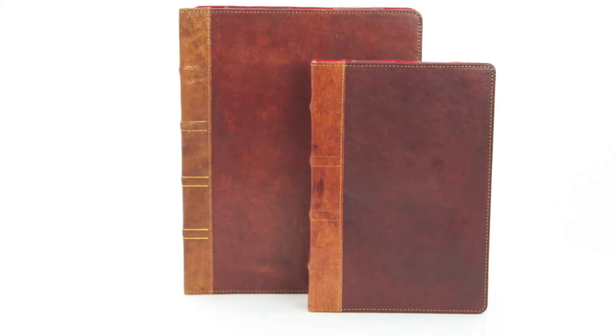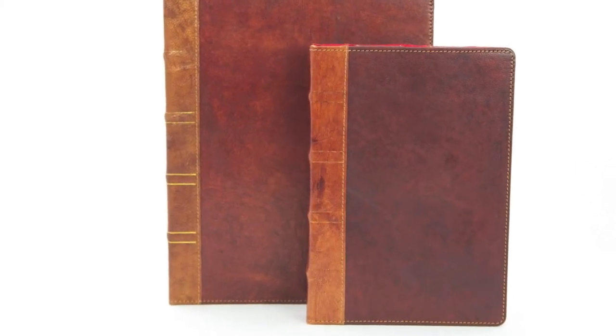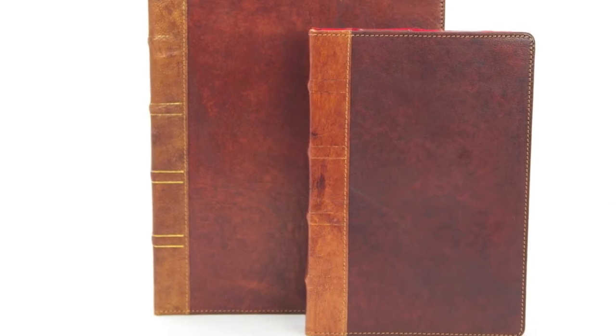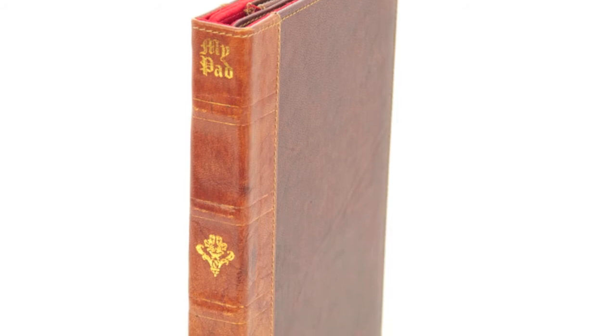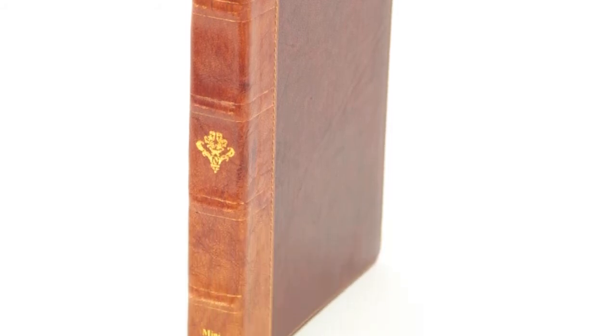MyPad is a beautiful fusion of vintage and the modern — a warm chestnut hue, handcrafted leather-bound book with a plush red interior awaits your prized possession: the iPad or the iPad mini.